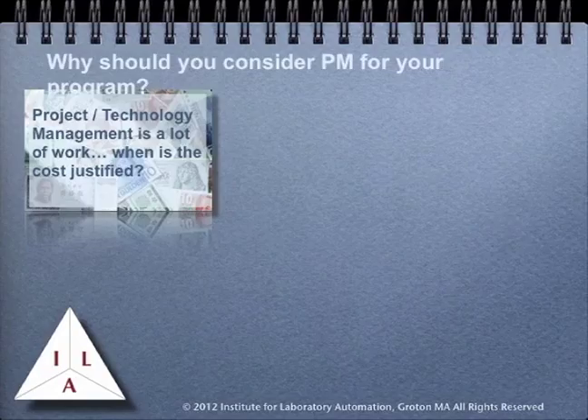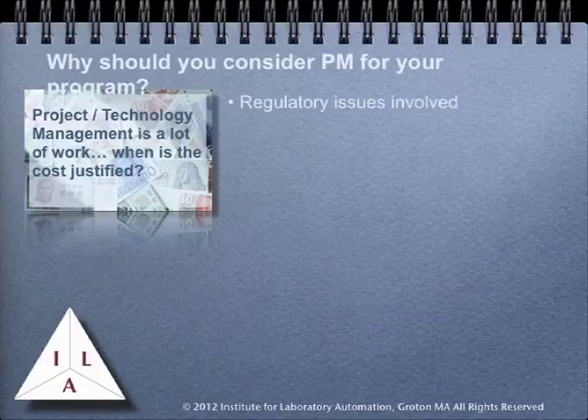You might wonder why you should consider using project management techniques in your programs. In most laboratory situations, regulatory issues are important, whether they stem from the FDA, EPA, or ISO requirements. A well-designed project management program will help demonstrate the integrity of the project and meet regulatory requirements including those of systems validation.